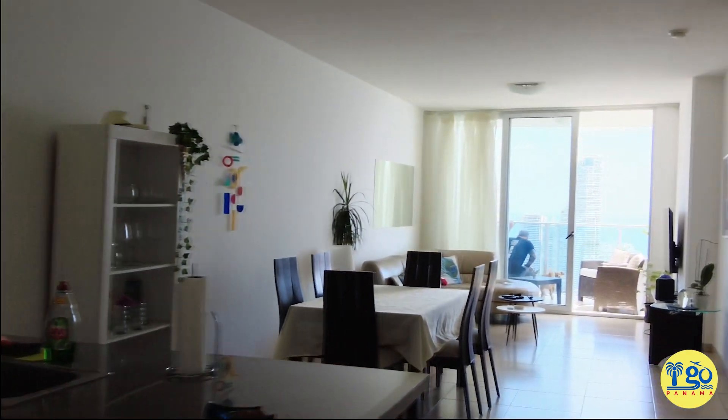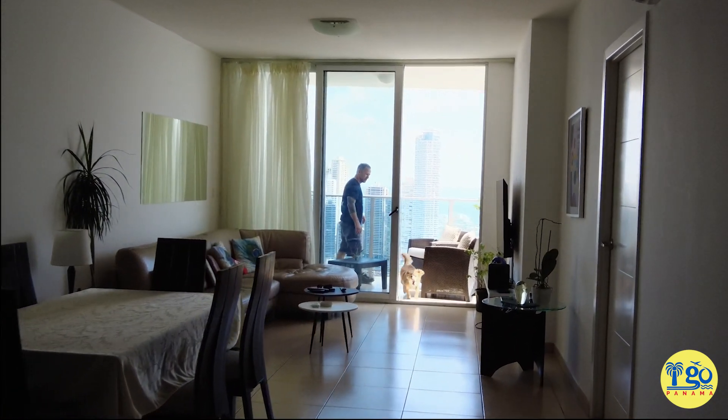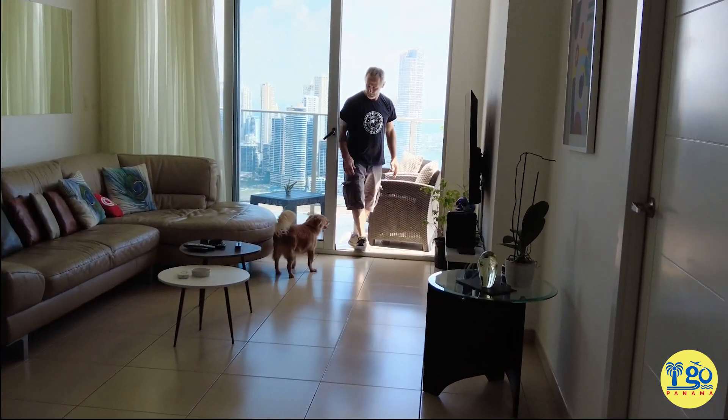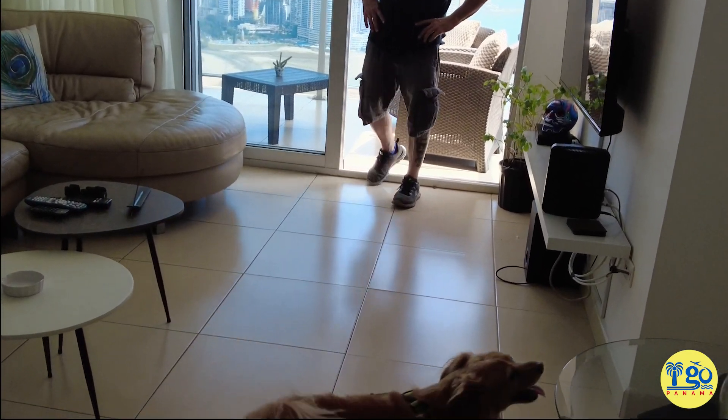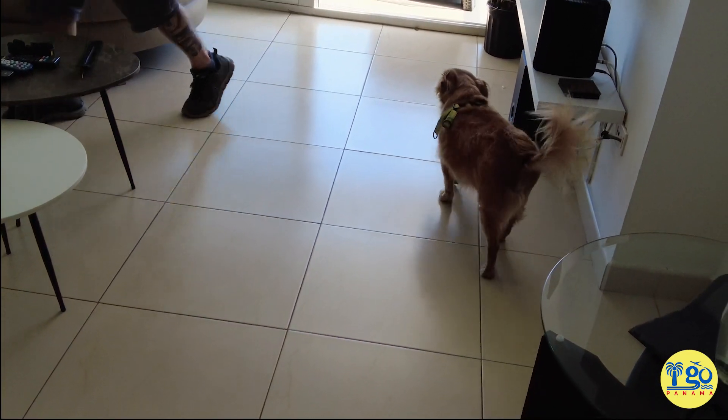We just got here. Ike has already made himself completely at home on the balcony. He's so thrilled that we dropped his sister Selva off at dog club in Nueva Gorgona, so he doesn't have to put up with her and he gets mommy and daddy all to himself. This is a pretty cool Airbnb — all the information so you can book it, the pricing and all of that, will be in the link below in the video description.